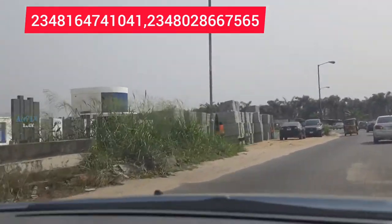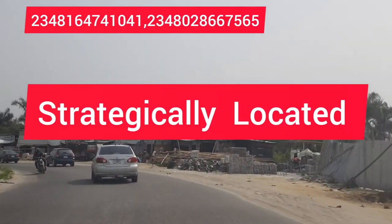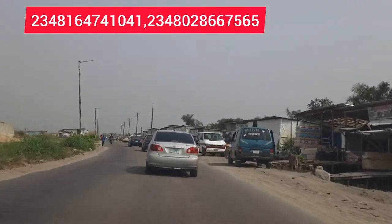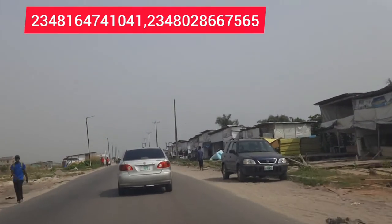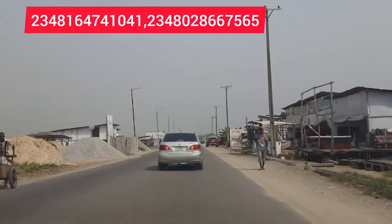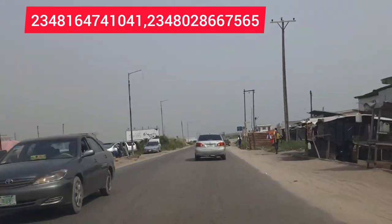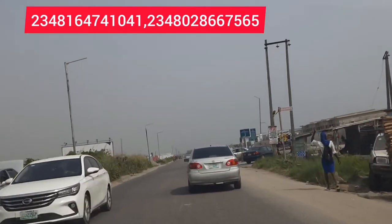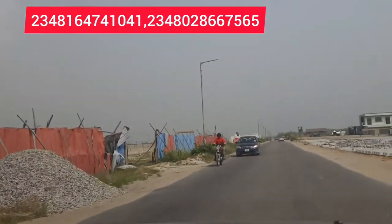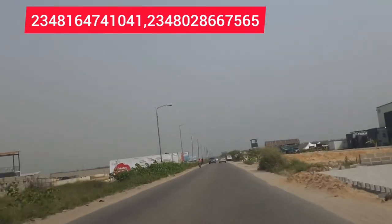Reason number four — the location is at a very hot and good point. In that Abraham Desonya axis, several estates are springing up every single week and month. The rental income in that axis is massive. If you decide to use your house for rental income you can also use it for short-let, which is massive profit. Also, the estate is actually facing the expressway, making it very easy to locate — it is right on the roadside.